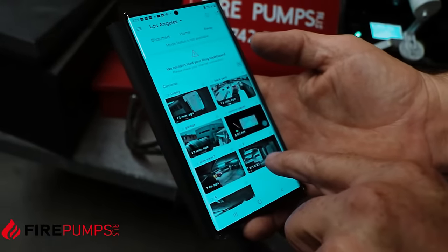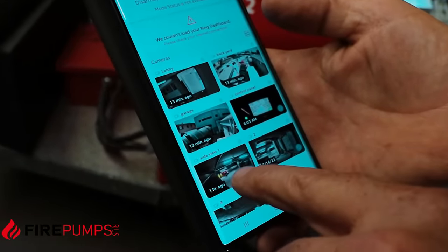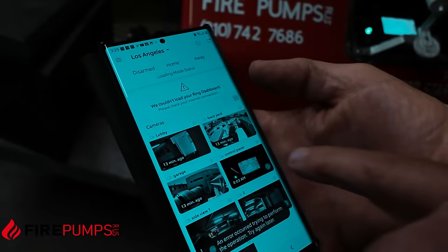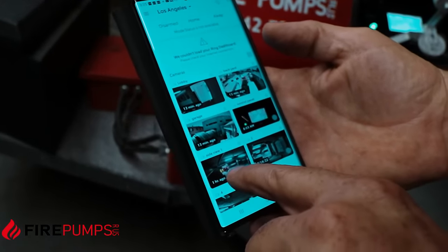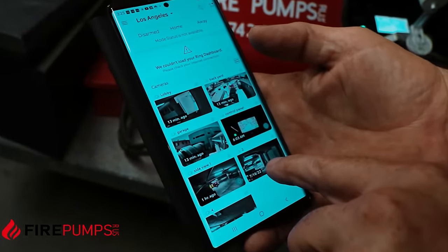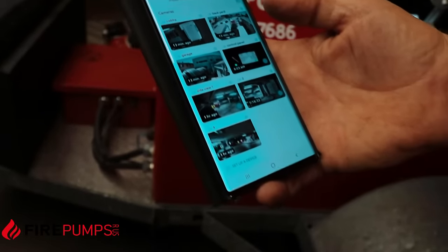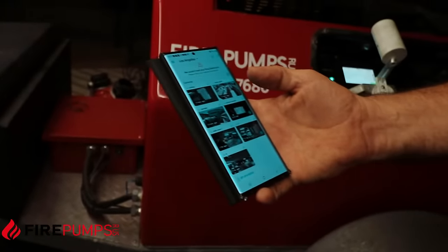You can see here we've got a picture of the control panel that we can monitor all day long. We have views of all of our connections, so if there's any leakage we can see anything going on with our pump. We have motion detection, so if anybody starts moving around the pumps it will notify us so we can check the cameras and see who is moving around our pumping system.